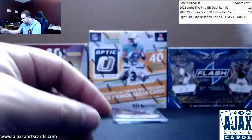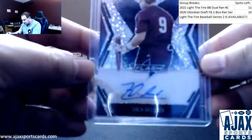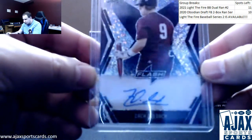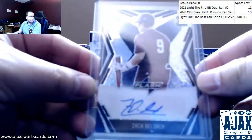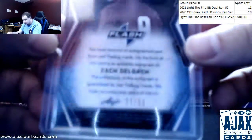Of course, the XRCs. Number five is going to be a Navy Blue XRC Auto — Zach Deloach. On this one we've got 22 of 50.